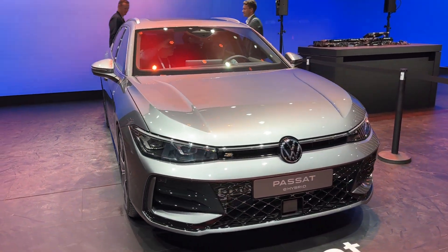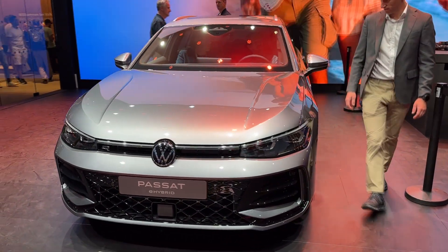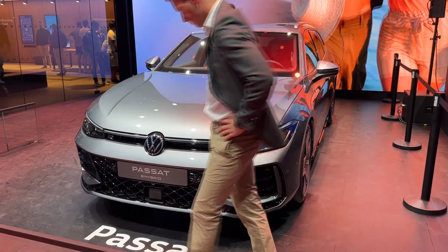Hello guys, today I'm going to show you the details of the new 9th generation Volkswagen Passat that I filmed at the IAA Mobility in Munich.